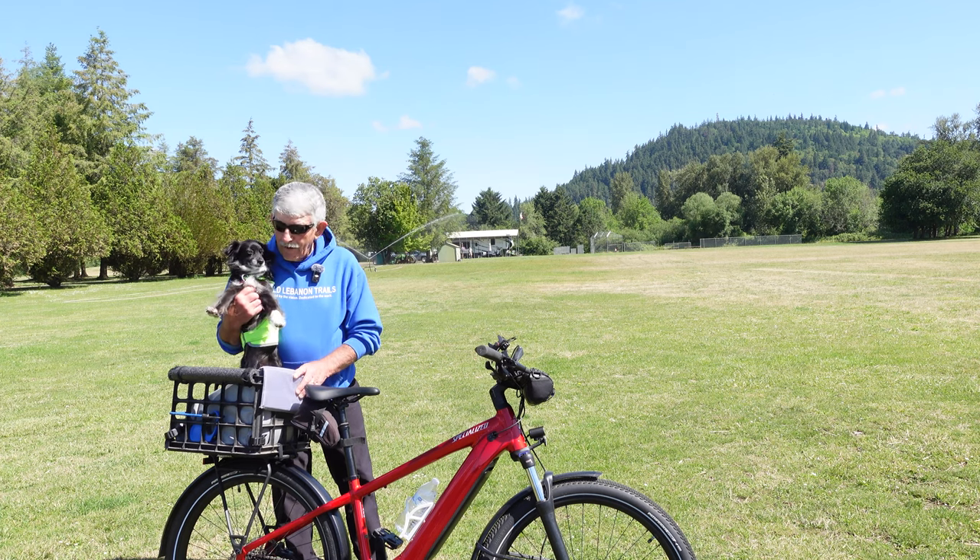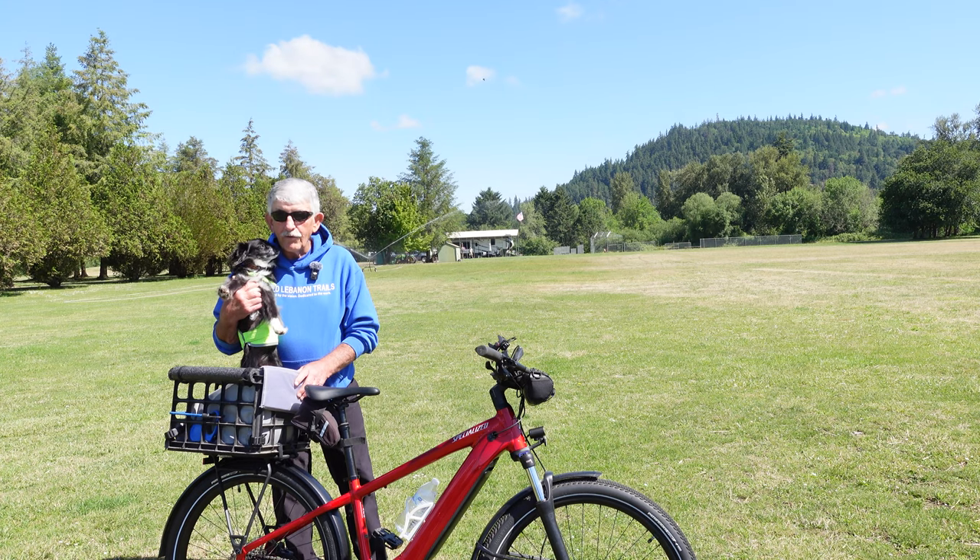This is my co-pilot for today's ride. This is Luna, man's best friend. She's going to make sure that I make all the right turns and go the right places.